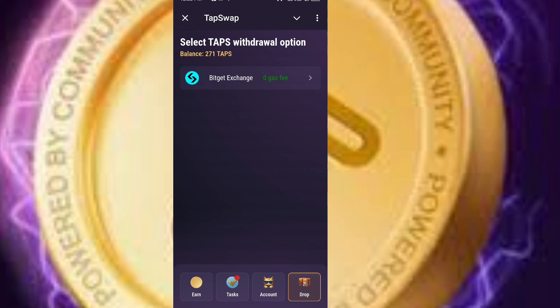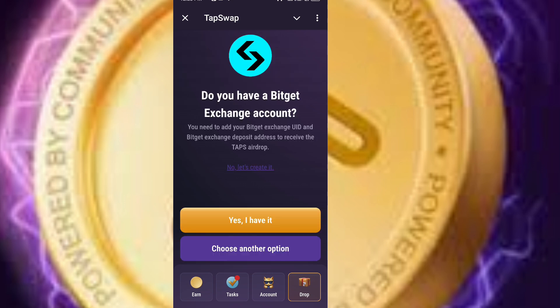Then you can see BitGate Exchange, Zero Gas Fee. Click on it. When you click on it, it will say choose another option. Click 'Yes, I have Wallet' — because I have BitGate Wallet. If you don't have BitGate Wallet, that is the first thing you need to do: download BitGate Exchange and do your KYC verification so that you can deposit and withdraw funds.